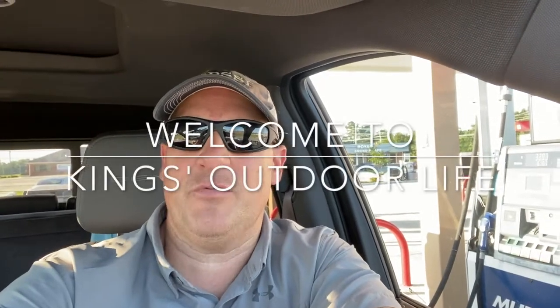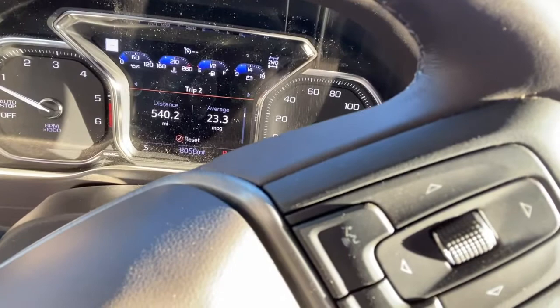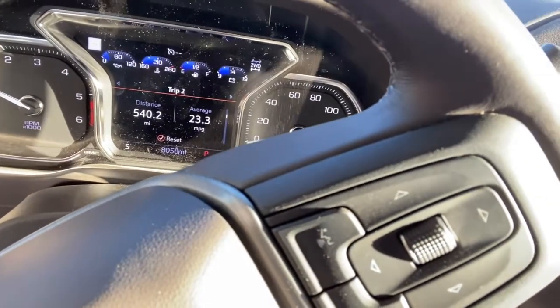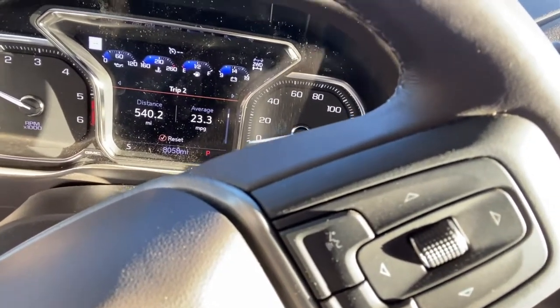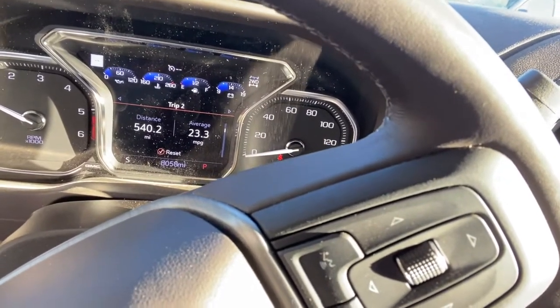Hey guys, welcome back to King's Outdoor Life. Refilling the diesel fuel again today. $5.35 a gallon — still bad, but it's down two cents from my last fill-up. We're at 540 miles. The display says 23.3, but it'll actually come out closer to 24.5 or 25. I haven't done the math yet, but we'll see how much it takes and I'll be back in a second.